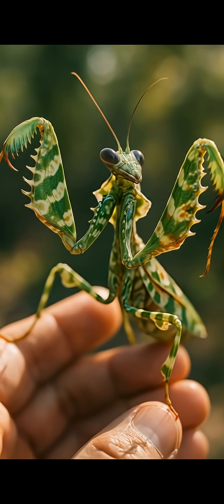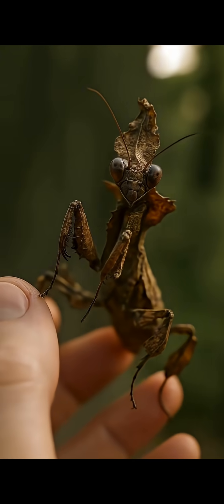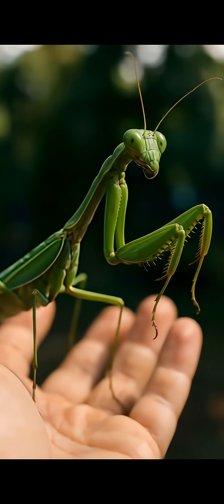But the praying mantis is not doing this on purpose. In fact, it can't control it at all. It's a passive optical phenomenon. It occurs because the ommatidia that one observes head-on absorb the incident light, while those to the side reflect it.